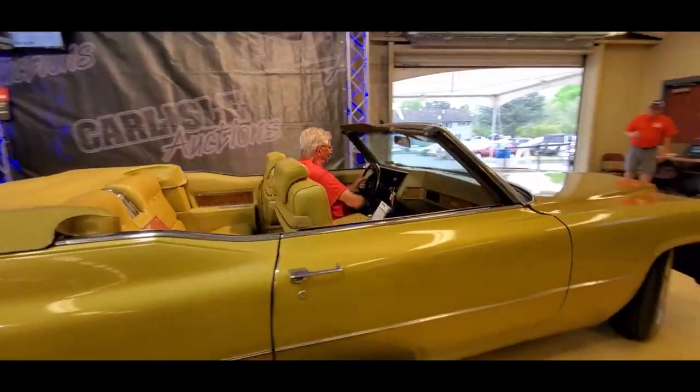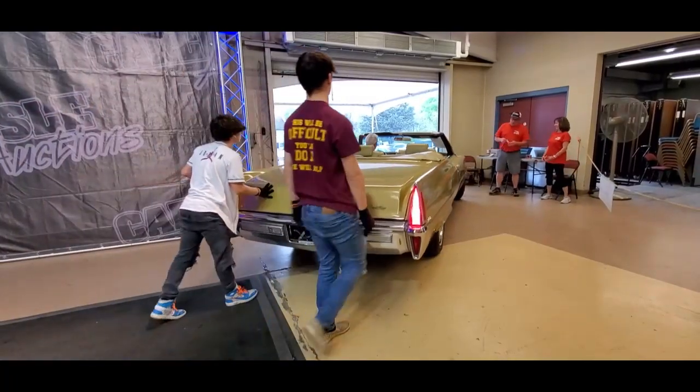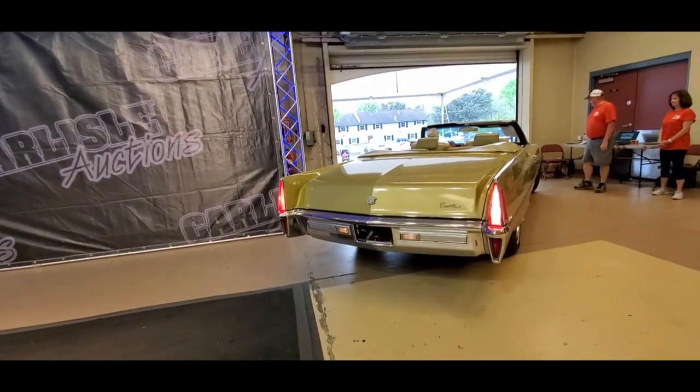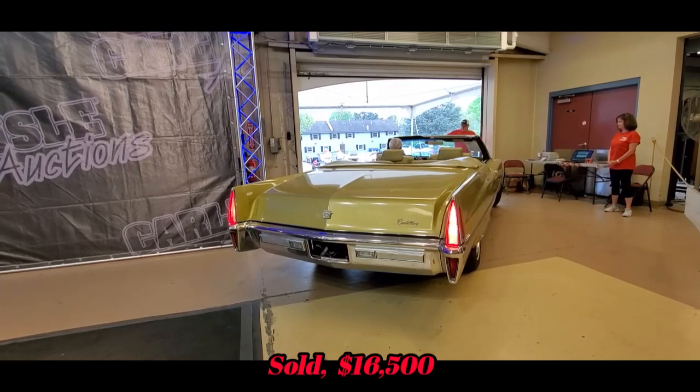Reserve is off. Hanging on 17 — going once. 16,500 on the floor. 17 twice. Last call — $17,000. Sold at 16,500.